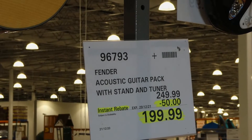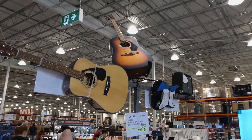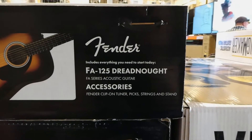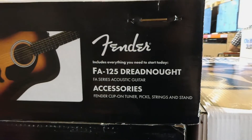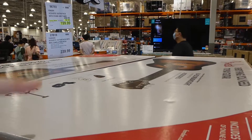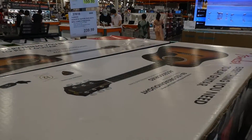Fender acoustic guitar pack with stand and tuner is $50 off down to $200 until December 29th. It's the FA 125 FA series acoustic guitar. Accessories include a clip-on tuner, picks, strings, and a stand with padded areas to protect the guitar. The tuner alone is usually around $40, so it's great value as a starter kit — another great Christmas gift.